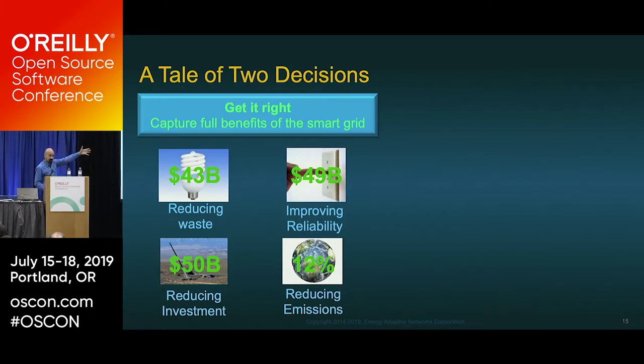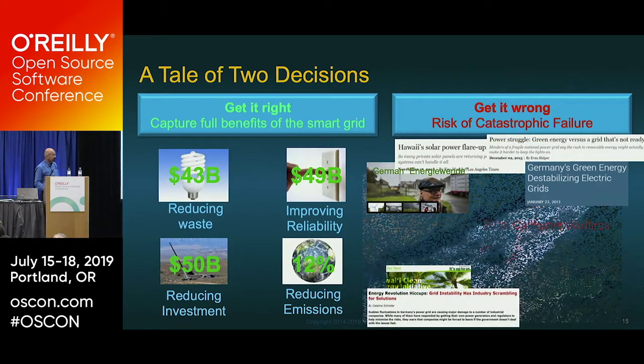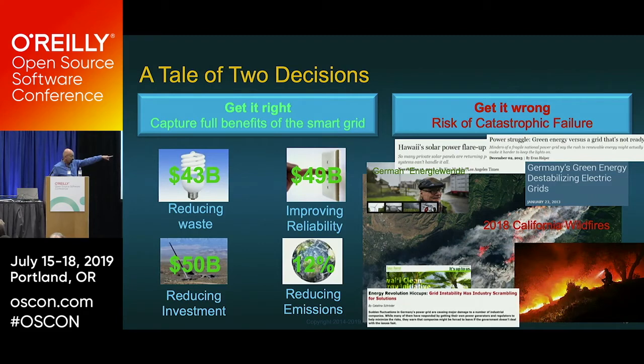Answer that question correctly and you reap the benefits: 50 billion dollars redirected to clean energy, 12% emission reduction. Answer it incorrectly and you get disaster. Germany dismantled their grid. The first mayor in Europe to go off-grid bought a 10-megawatt LG lithium-ion battery and took his whole village off the grid — even without California-level sun. The most important thing is storage. So: what caused these fires?